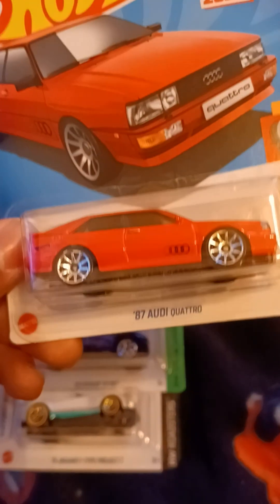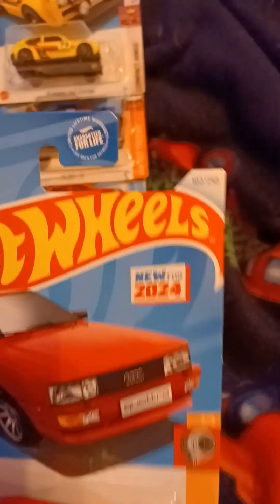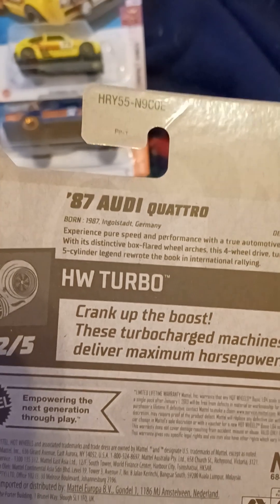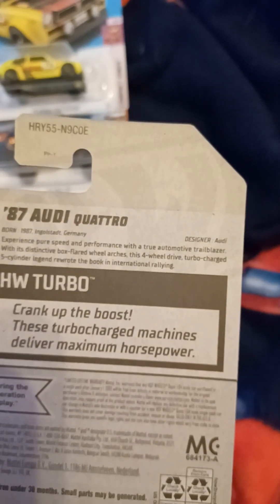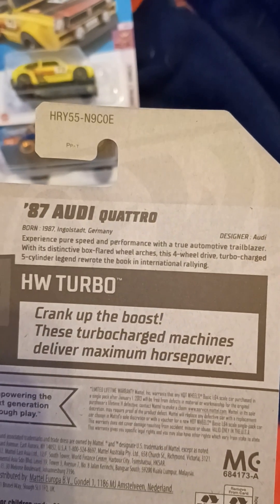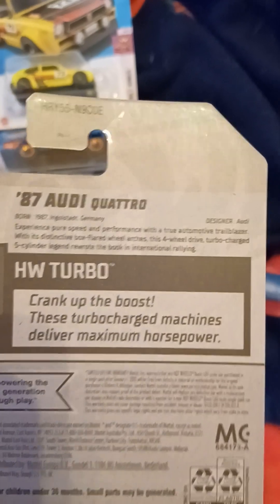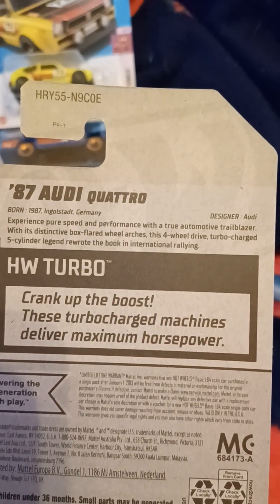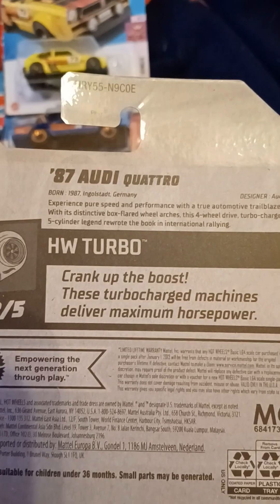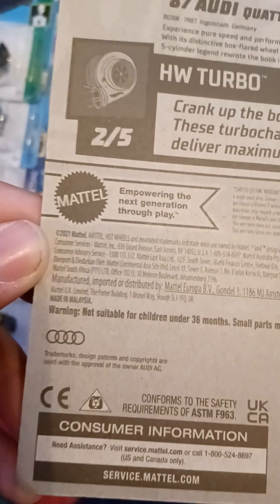This is also new for 2024 — the 1987 Audi Quattro. This is from H&B Turbo. This is number 2 out of 5, and number 102 out of 250. Born 1987, Germany. Designer: Audi. Experience pure speed and performance with a true automotive trailblazer. With its distinctive boxy wheel arches, this 4-wheel drive turbocharged 5-cylinder legend rewrote the book of international rallying. Crank up the boost — these turbocharged machines deliver maximum horsepower. There's an Audi trademark on the back.